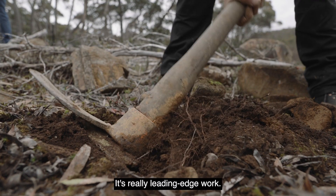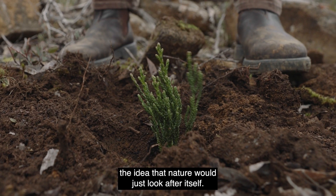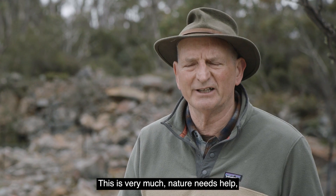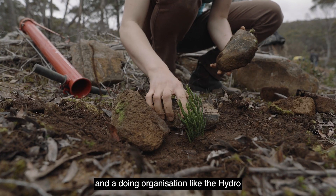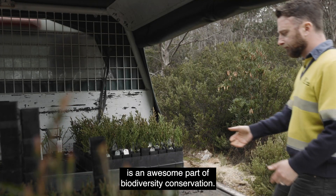It's really leading-edge work — it's a different way of thinking about wilderness. The idea that nature would just look after itself; this is very much nature needs help, and a doing organization like Hydro is an awesome part of biodiversity conservation.